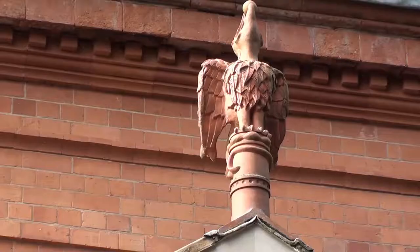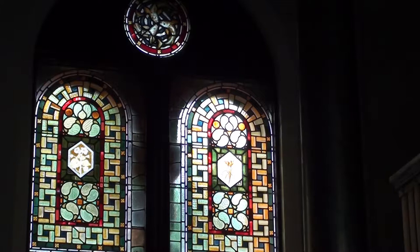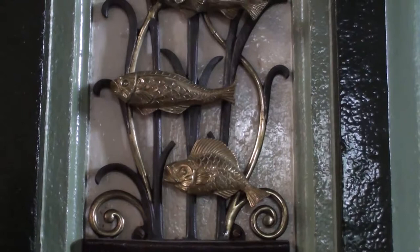Inside the pump house, a riot of ornate decoration goes hand in hand with utility. Stained glass windows and ornamented pillars topped by cranes — well-known waterfowl — lend a cathedral-like air to proceedings.